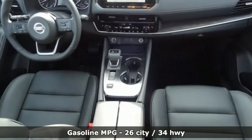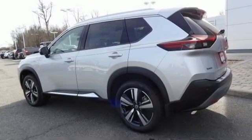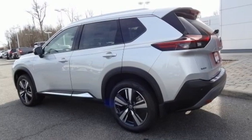Inline four-cylinder engine, front heated leather bucket seats, streaming audio, rear parking sensors, dual-zone climate control.